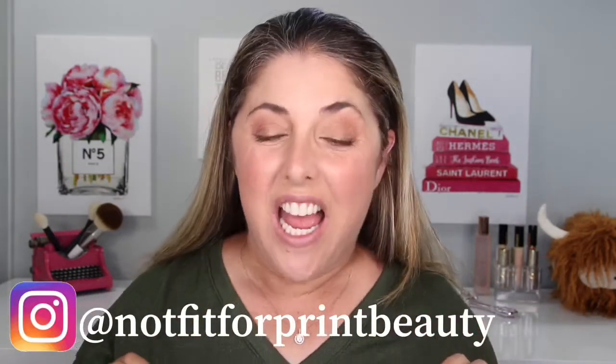Hello princesses and welcome back to Not Fit for Print Beauty with me Rebecca. I'm really excited today and I can't figure out which is making me more excited — is it that I've got some new Chanel lip products to share, or is it because I'm doing this video in collaboration with Steffi Glam?